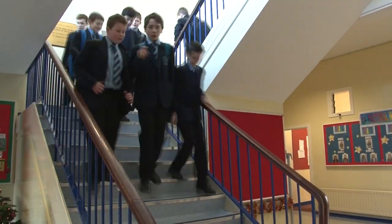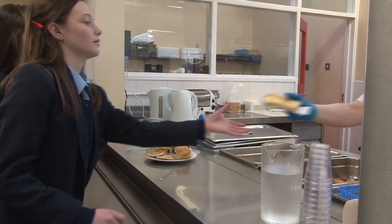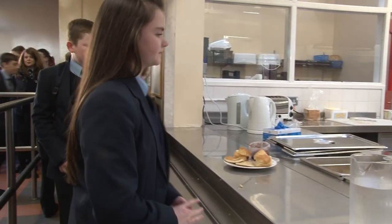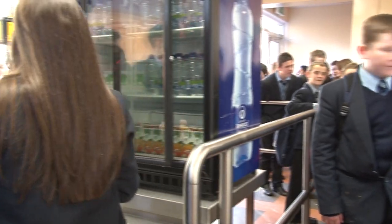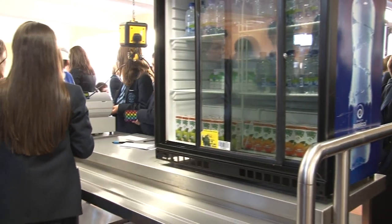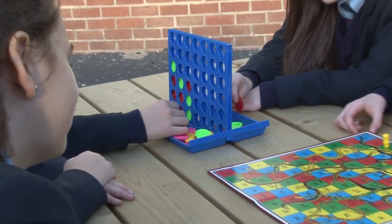Break time already! At break time we all usually go to the canteen where you can chat with your friends. We have a lovely picnic area and during summer we play board games outside.